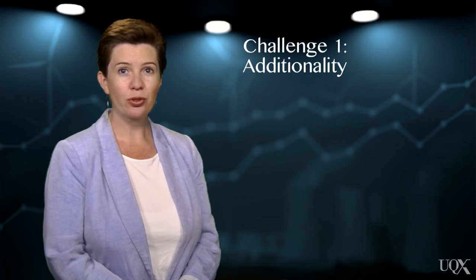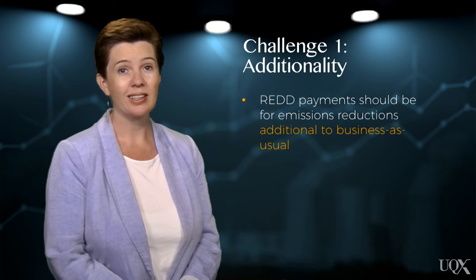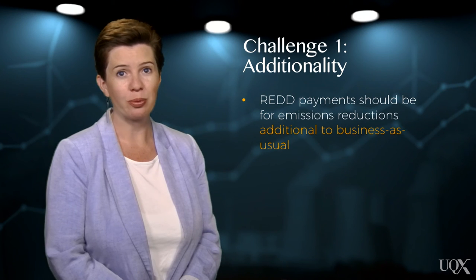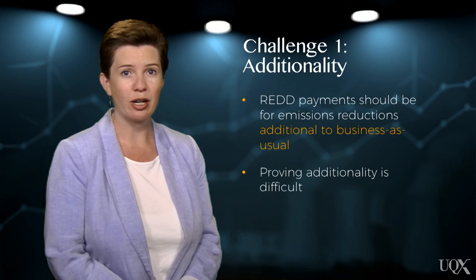REDD was first proposed in 2005, but despite many REDD projects having commenced since then, a standardised REDD framework is not yet in place nor operating at scale. The major roadblocks relate to the concepts of additionality, monitoring, reporting and verification (MRV), and leakage. It's important that any REDD payments are made for emissions reductions that are additional compared to business as usual. Proving that a landholder would have logged a forest without receiving REDD payments is difficult.